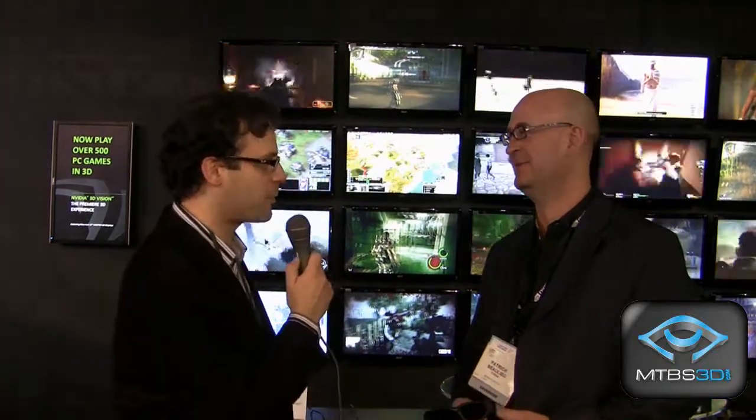This is Neil Schneider for MTVS TV at CES 2011. I'm joined by Patrick Bulio, Manager of Business Development for NVIDIA 3D Vision. Welcome to the program, Patrick.